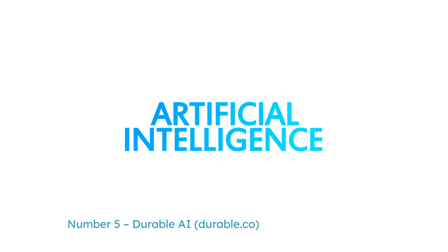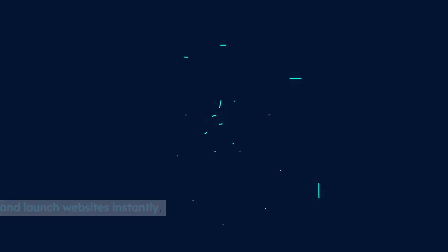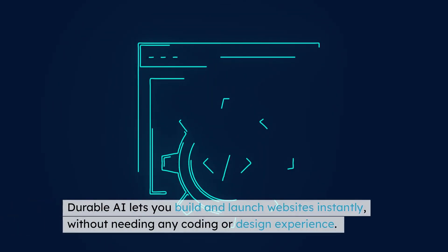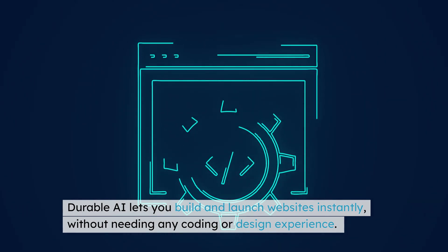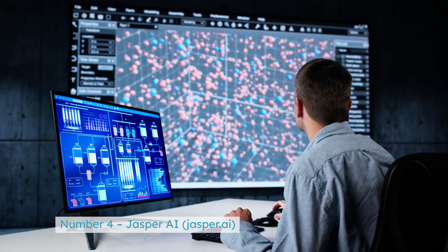Number 5: Durable AI — durable.co. Want to create a fully functional website in seconds? Durable AI lets you build and launch websites instantly, without needing any coding or design experience. You just enter a few details, and the AI generates a professional-looking website for you.